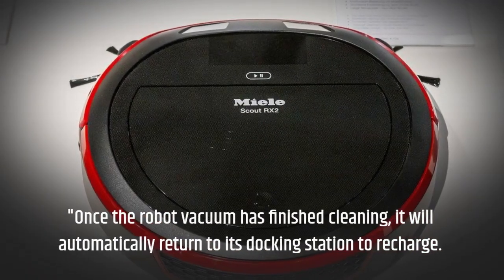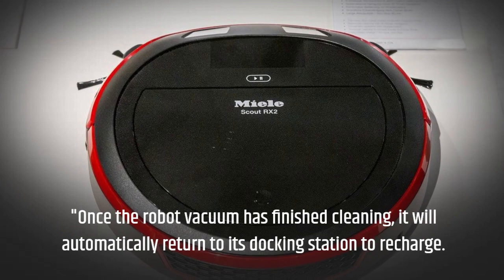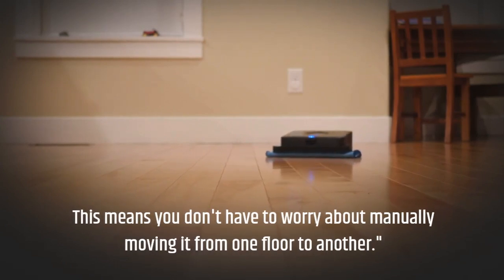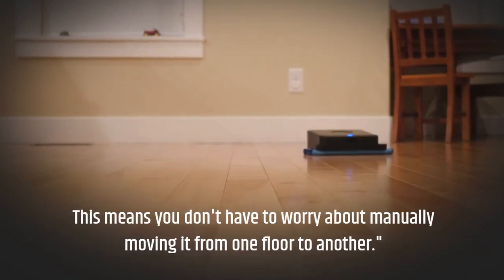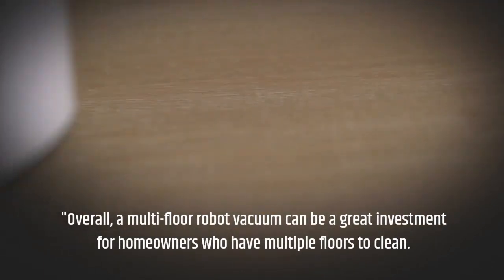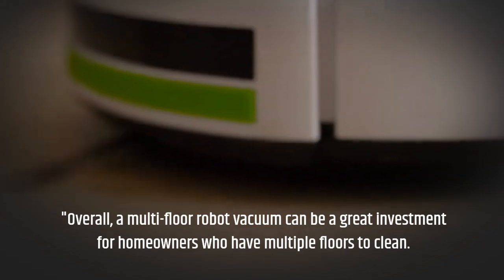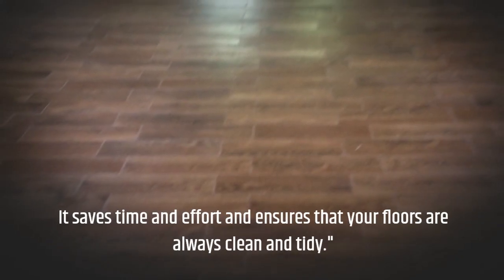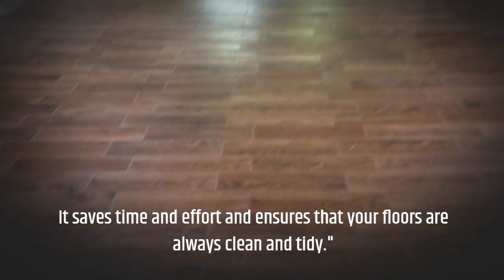Once the robot vacuum has finished cleaning, it will automatically return to its docking station to recharge. This means you don't have to worry about manually moving it from one floor to another. Overall, a multi-floor robot vacuum can be a great investment for homeowners who have multiple floors to clean. It saves time and effort and ensures that your floors are always clean and tidy.